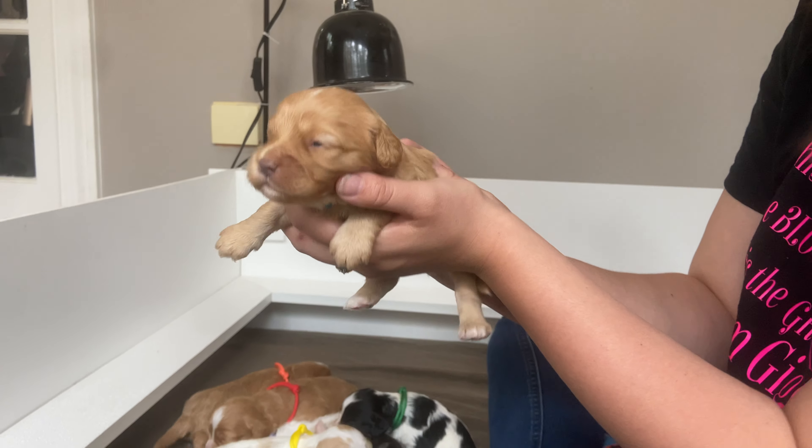This is our little red boy. He's got that beautiful white stripe going down his face and some white on his paws. He has some white on his chest. He's just precious. All of our eyes are opened.